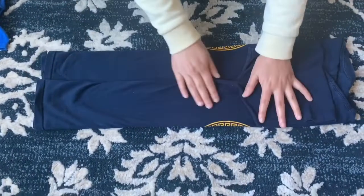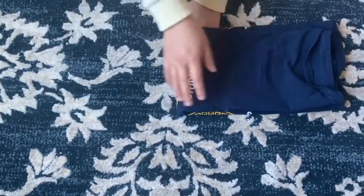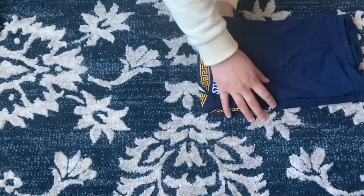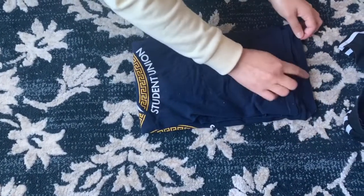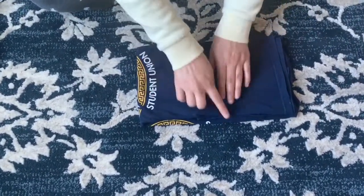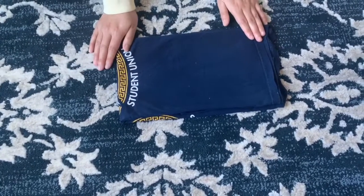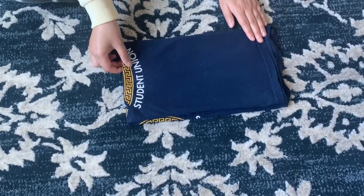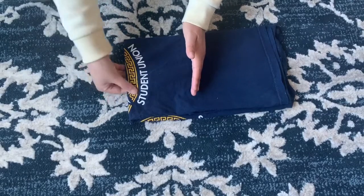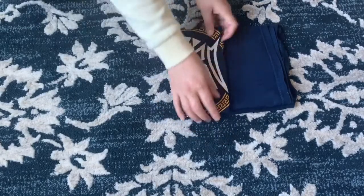Once you've flattened out your clothes, take your t-shirt and fold it in half — take the bottom part and bring it just below the collar so you're not covering it. Straighten that out, then fold it into thirds: eyeball the midpoint, bring one side inward to the center, then fold it over again.